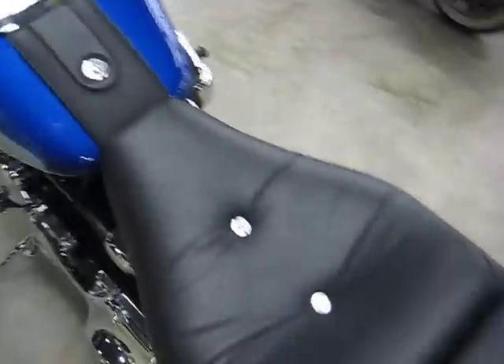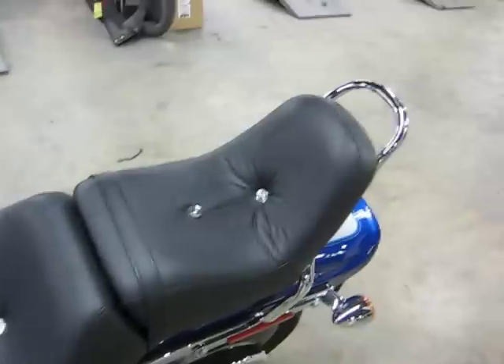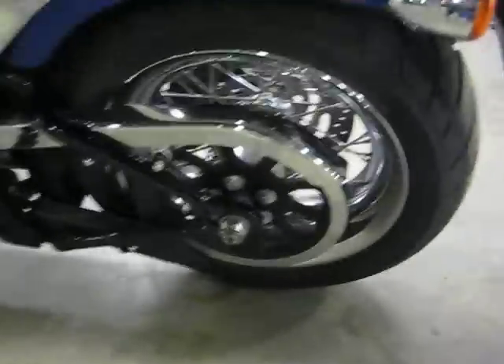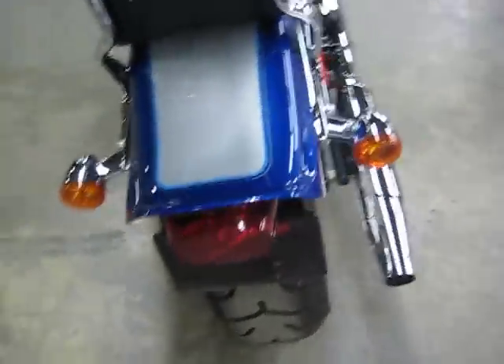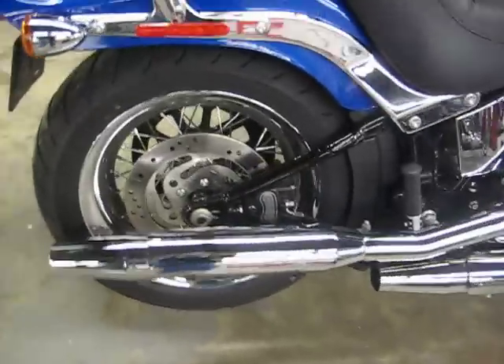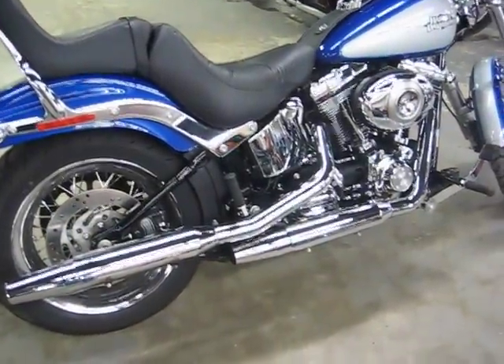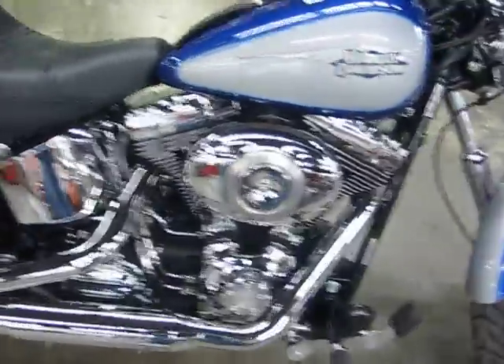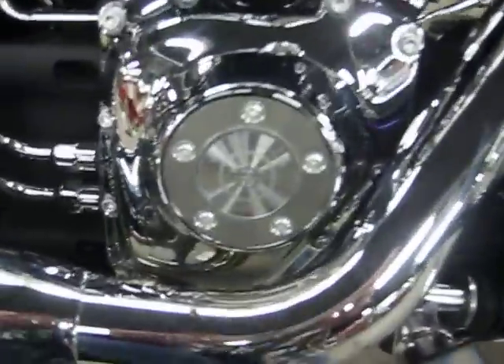Flame blue. There's a gorgeous, nice seat on there for you. Sparkle paint in the pewter. 96 cubic inches, 6 speed, twin cam.